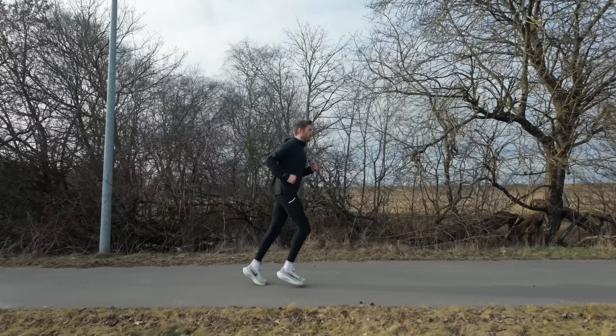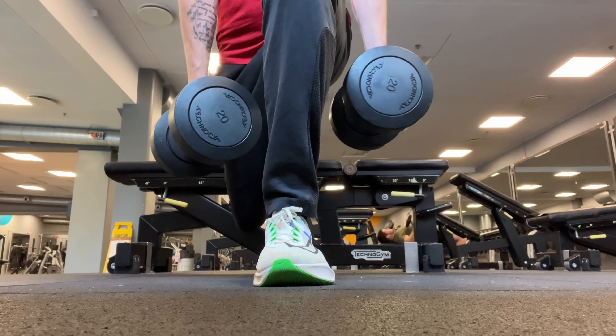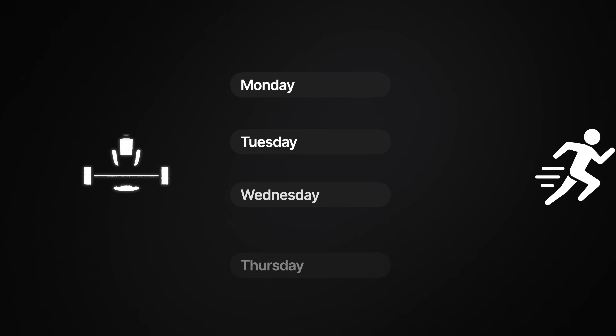My name is Nicholas. I have a bachelor's degree in sports science, I'm a certified physiotherapist, and I'm a former professional triathlete. In this video, I'm going to show you the most important muscles to train if you want to run faster for longer, how to train them, and exactly how to put strength training in your weekly schedule so you avoid the interference effect and stop wasting your time.